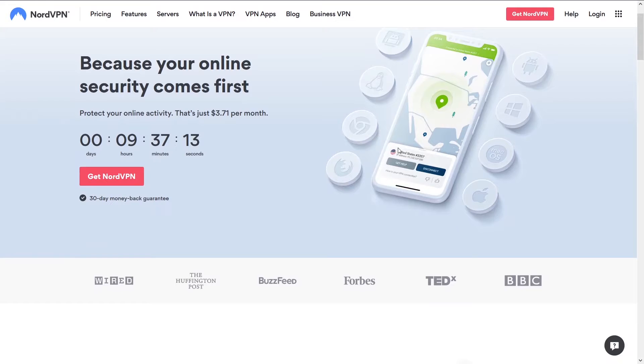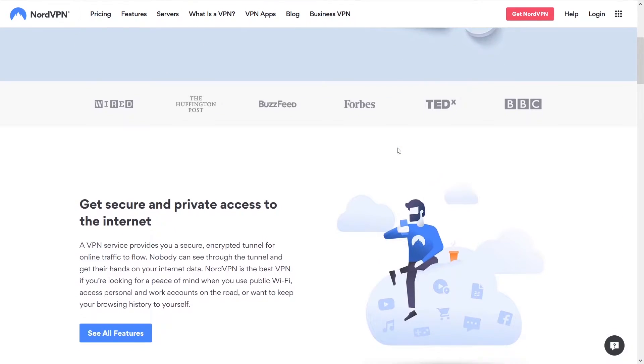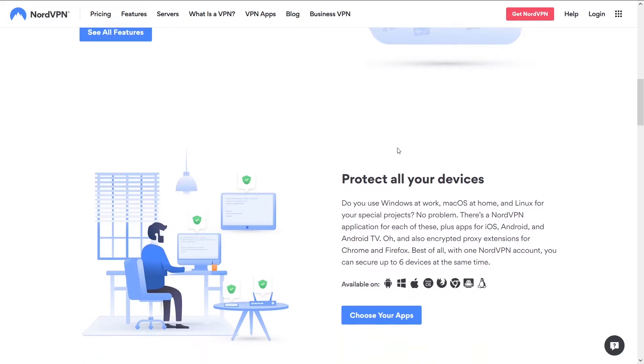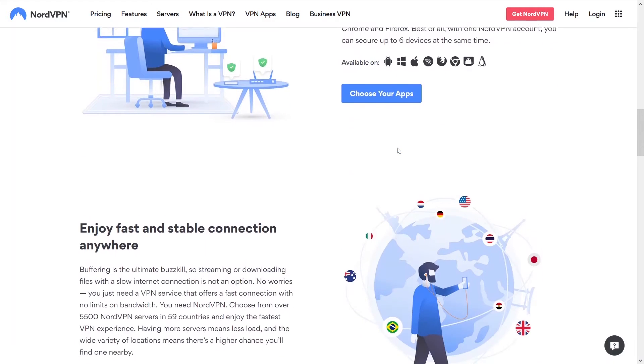The best VPN is NordVPN. NordVPN is the granddaddy of all VPNs. The reason it's ranked number one on our site is simply because it has the best speeds, reliability, ease of use, and support. We think it outperforms all other VPNs in these aspects.